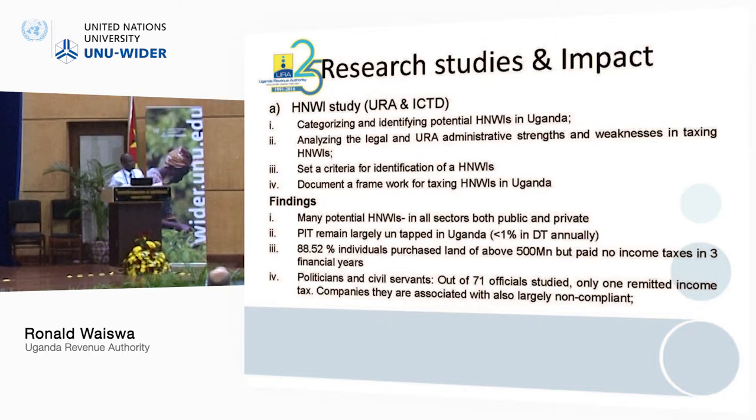The study had four objectives done in two phases. The first phase aimed to identify potential high net worth individuals in Uganda and analyze the administrative strengths and weaknesses in taxing them. The second phase, which I am currently concluding, is setting the criteria for identifying high net worth individuals and documenting the processes and framework for taxing them. The results are about to be shared after giving our funders the report.